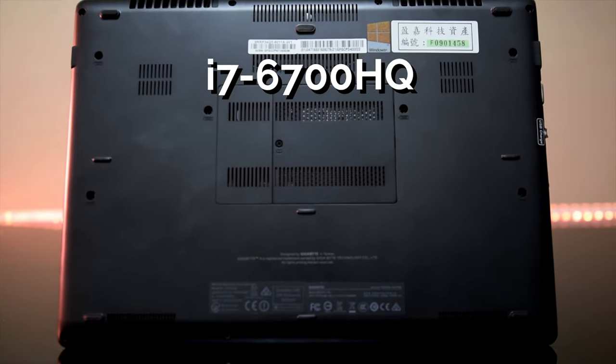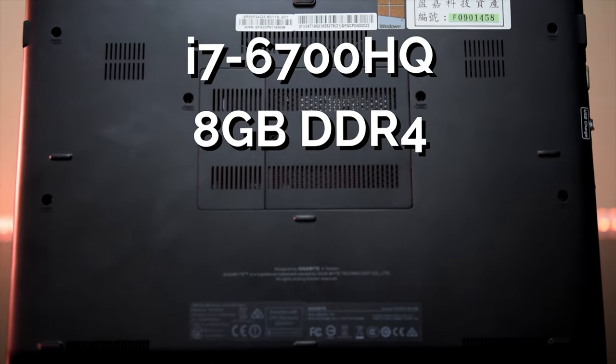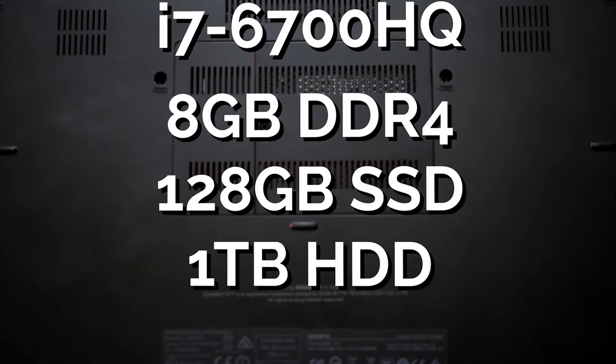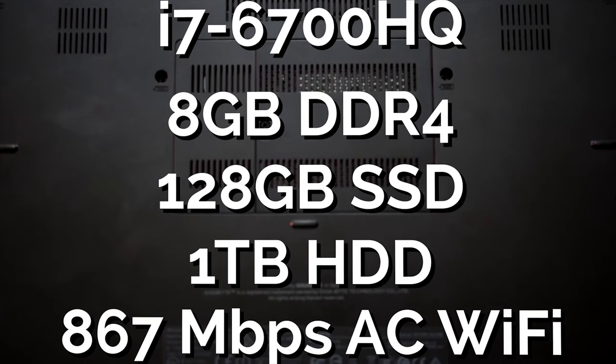Rounding out the rest of the internals, there's an i7-6700HQ processor, 8GB of DDR4 RAM, a 128GB solid state drive, and a 1TB hard drive with 867Mbps AC Wi-Fi.